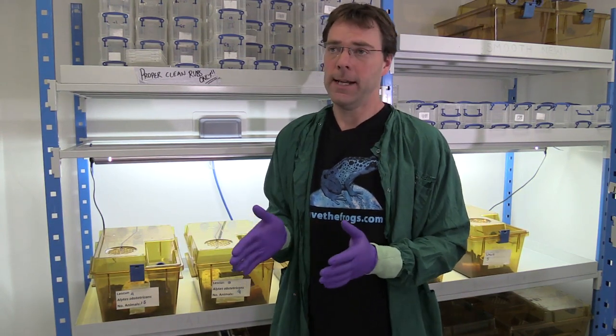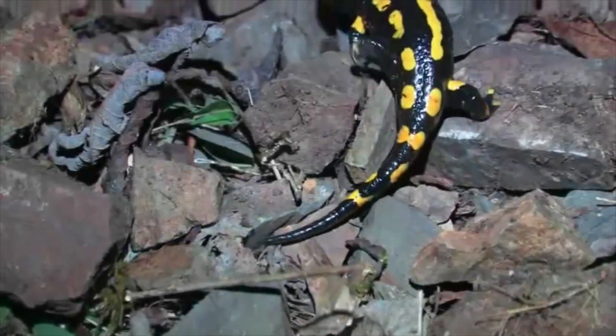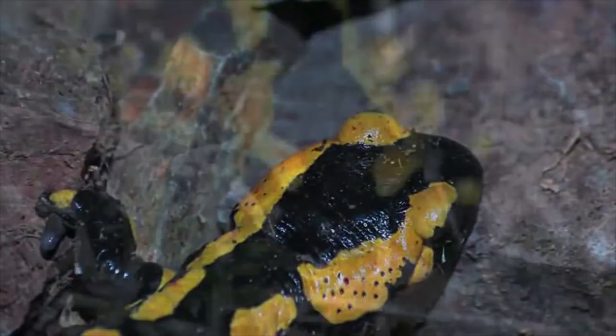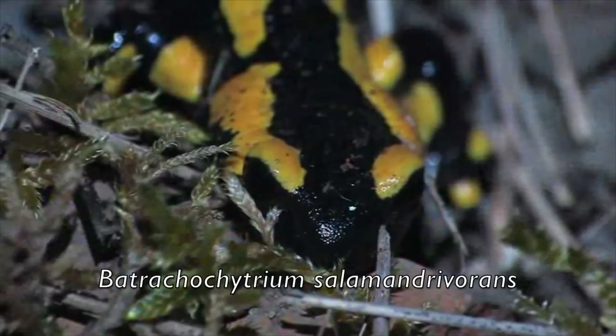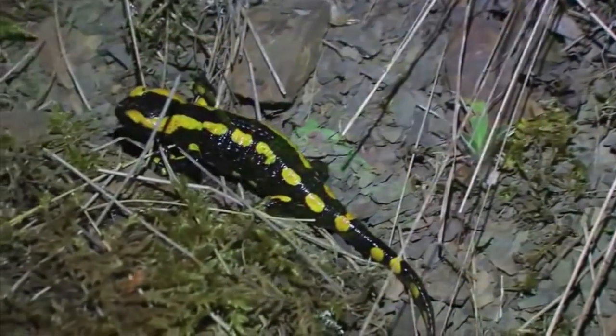Until 2014 we thought this was a single disease — BD — and specifically a single lineage called BD-GPL, the global panzootic lineage, which is the bad guy that has been extirpating amphibians around the world. But then scientists working in the Netherlands discovered that fire salamanders there were going extinct, and they found another chytrid subsequently called Batrachochytrium salamandrivorans — the salamander killer. There are now at least two chytrids which kill amphibian species.